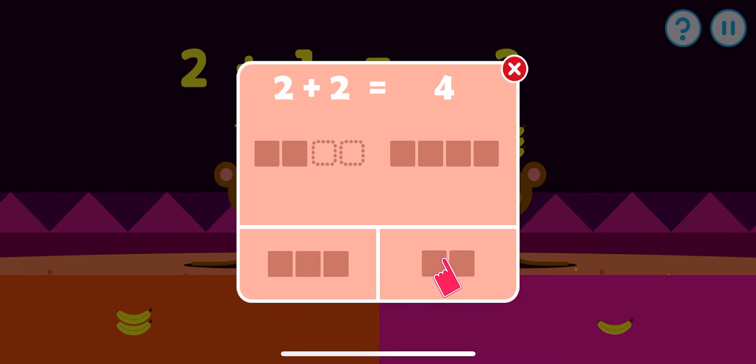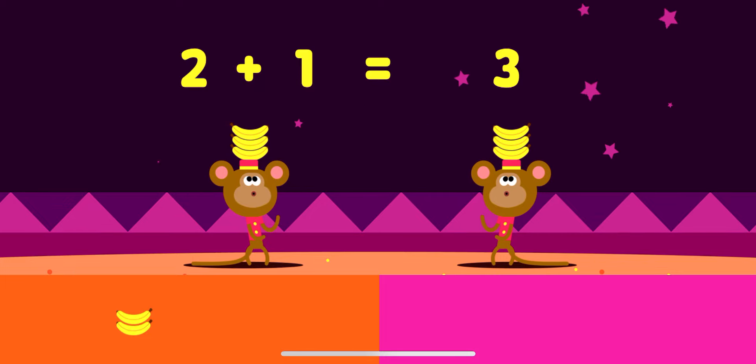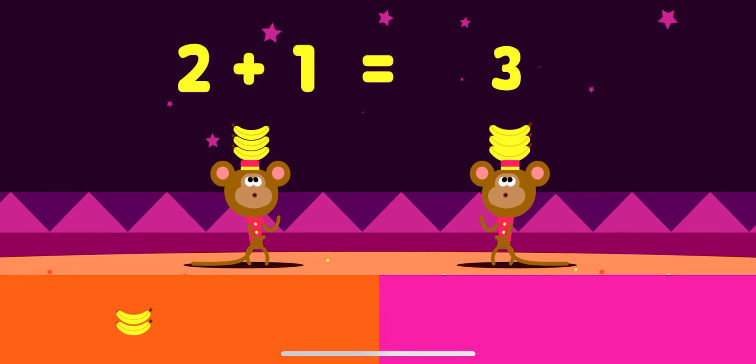Tap the button which has the amount of items to add up to the other group. Let's make these bananas add up — two plus how many makes three? What a great adding — two plus one makes three!